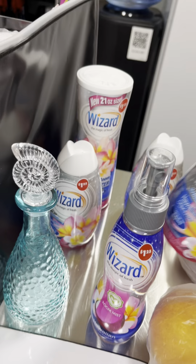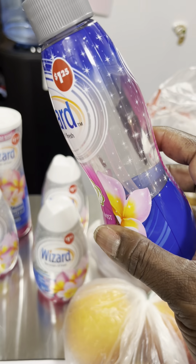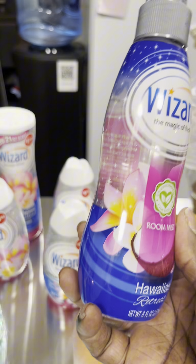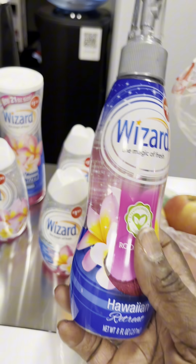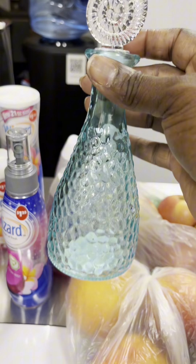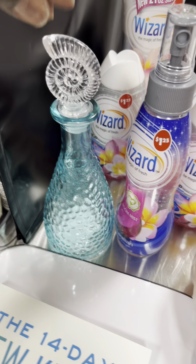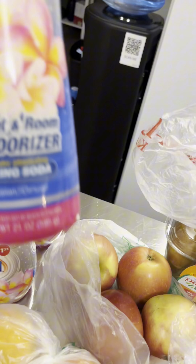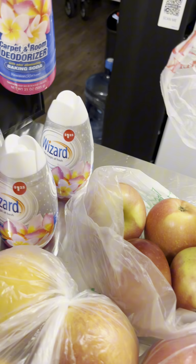I also got these things for my bathroom — I like these little old school air fresheners, going back to old school. These really smell good. I even got the little room mist. Don't look at my nails — I'm going to get them done because Monday is my birthday! I've been so busy I didn't even realize Monday was my birthday.